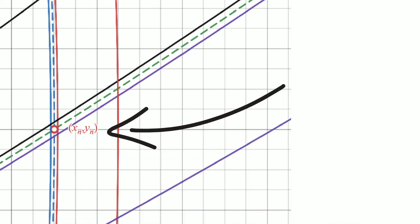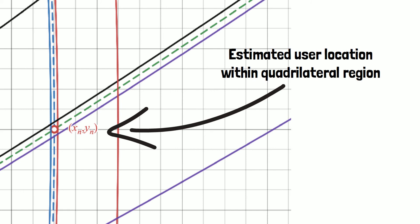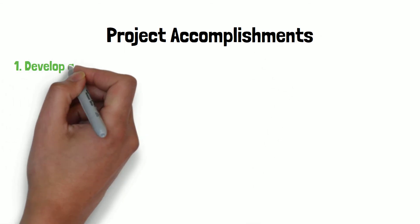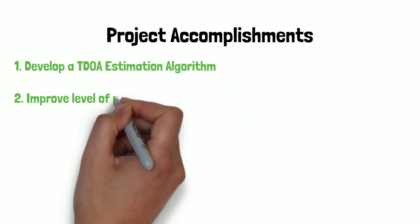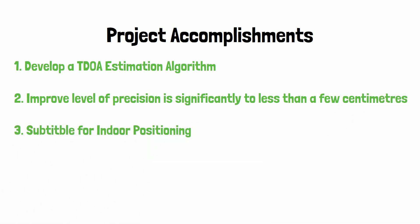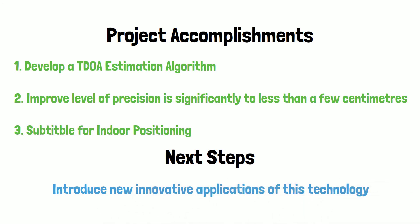The accuracy of the error was confirmed by plotting the TDOA mathematical equations with 54 picosecond error, confirming that the estimated user location is within the expected quadratical region. Therefore, the project was able to effectively accomplish a developed TDOA estimation algorithm that improves the level of precision to less than a few centimeters, suitable for indoor positioning. The next step is to introduce new innovative applications for this technology.